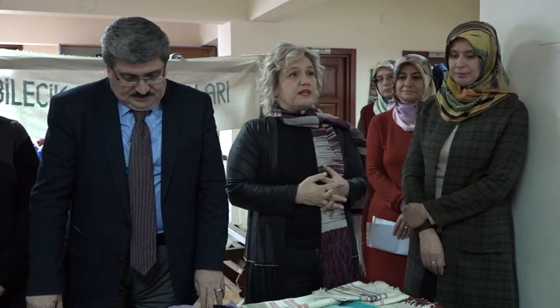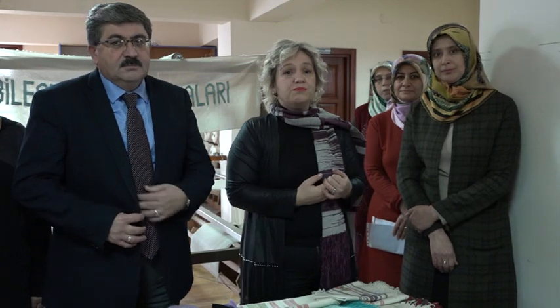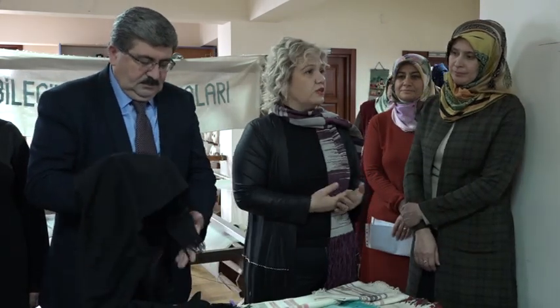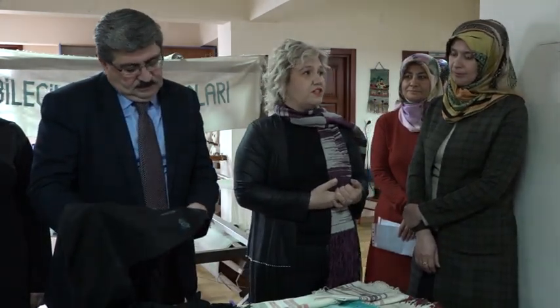Bizim en baskın şekilde üzerinde durduğumuz ürün Bilecik peşkilidir. Çünkü geçmişte evlerimizde en çok yapılan peşkil üretimi varmış. İlimizin tanıtımında Bilecik peşkili üzerinde çeşitli desenleri kullanarak üretimlerimizi gerçekleştiriyoruz.